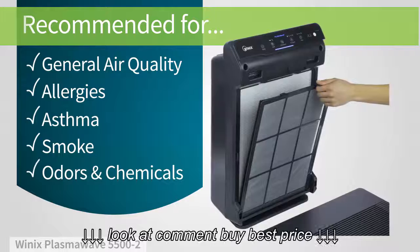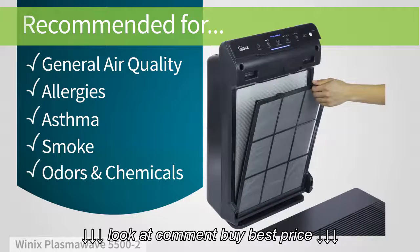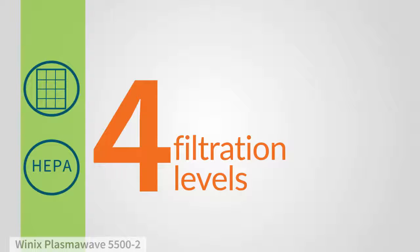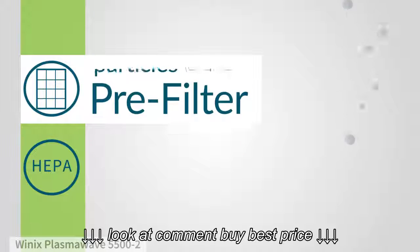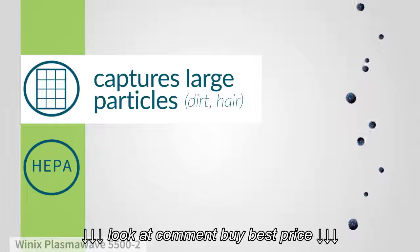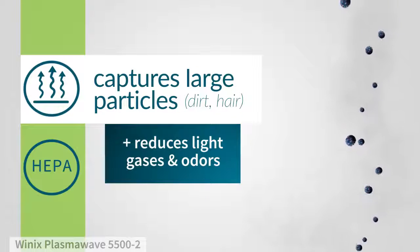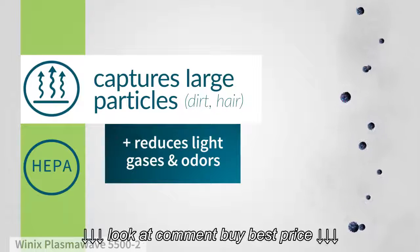It also has added filtration for removing odors and chemicals. It uses four levels of filtration, starting with a pre-filter to capture large particles like dirt and hair. This pre-filter also uses carbon filtration to absorb household odors and light gases.